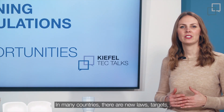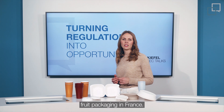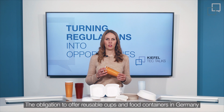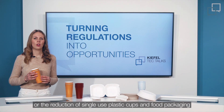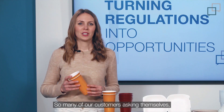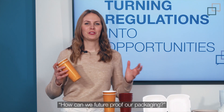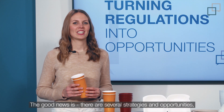In many countries, there are new laws, targets, or regulations for plastic packaging. For example, a ban on single-use fruit packaging in France, the obligation to offer reusable cups and food containers in Germany, or the reduction of single-use plastic cups and food packaging by 40% by 2026 in the Netherlands. So many of our customers are asking themselves how they can future-proof their packaging. The good news is, there are several strategies and opportunities.